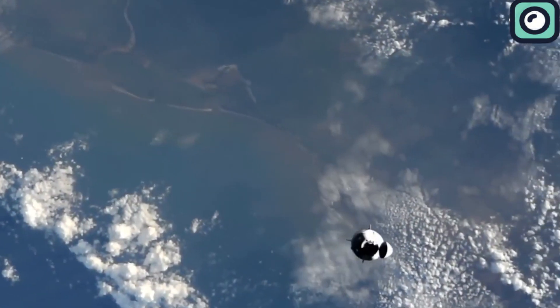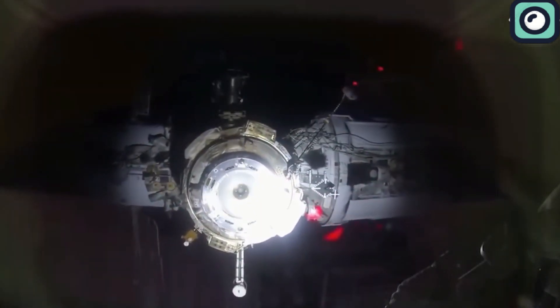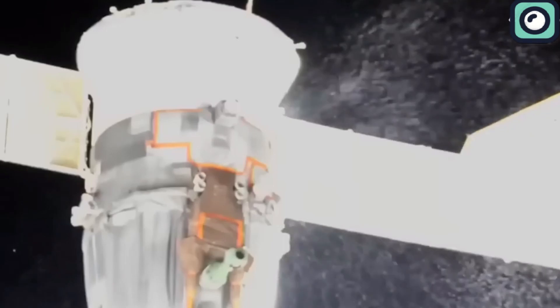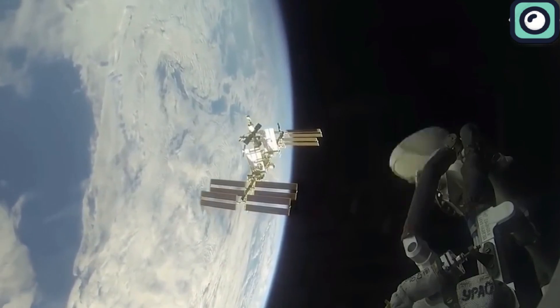According to a source, NASA may employ a SpaceX craft to rescue three space station crew members who are depending on a leaky Soyuz to return to Earth. How did the Soyuz start leaking in the first place? A coolant leak from a Soyuz spacecraft parked at the International Space Station was caused by a hole less than one millimeter. However, despite the hole being this small, the Soyuz couldn't be used to travel back to Earth, meaning the crew members couldn't come back and were stranded — so something had to be done.